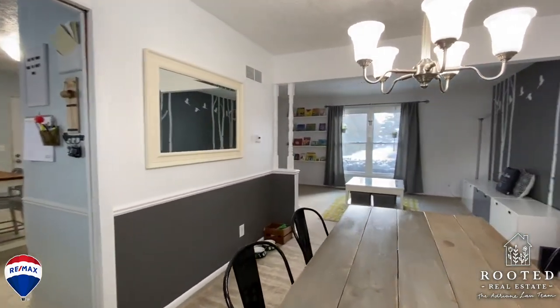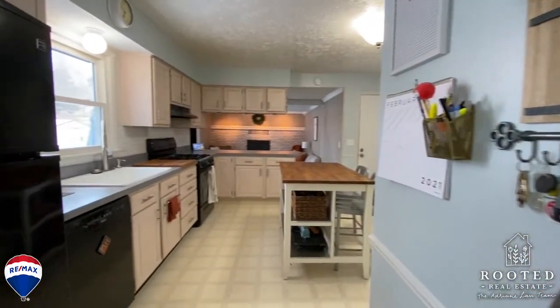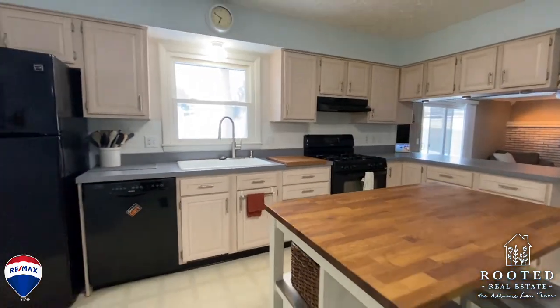The kitchen is massive and will please chefs and microwave kings alike. There's loads of counter space as well as a kitchen island that will remain with the home. The appliances will stay as well.